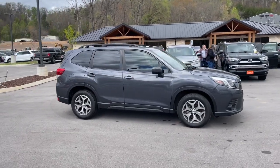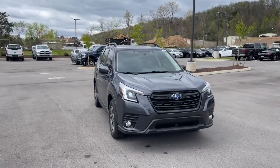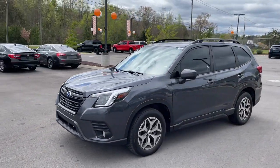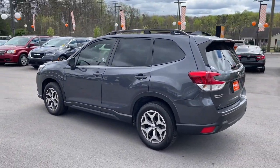Looking for your dream car? It could be the 2022 Subaru Forester. With less than 80,000 miles on the odometer, this vehicle stands out from the rest. This well-built Forester delivers confidence, comfort, and capability.